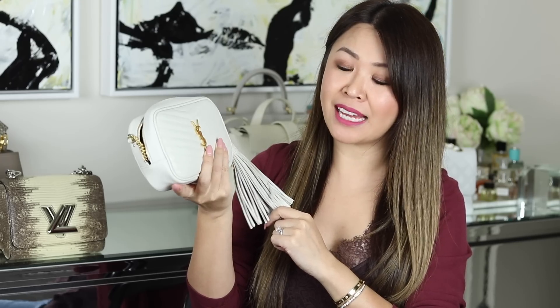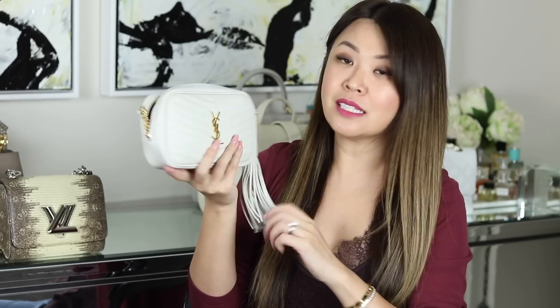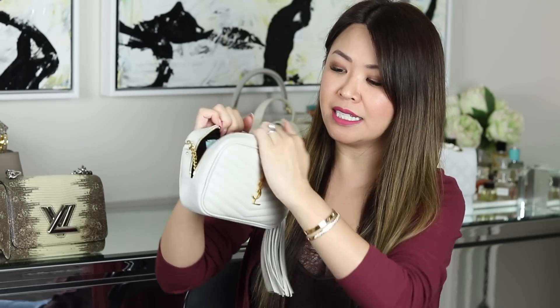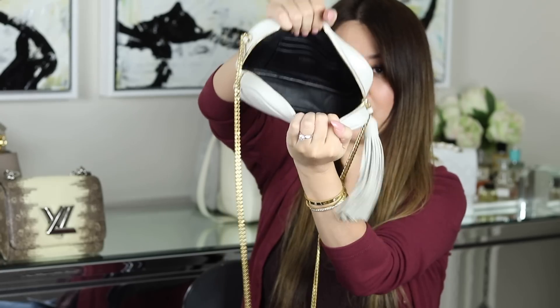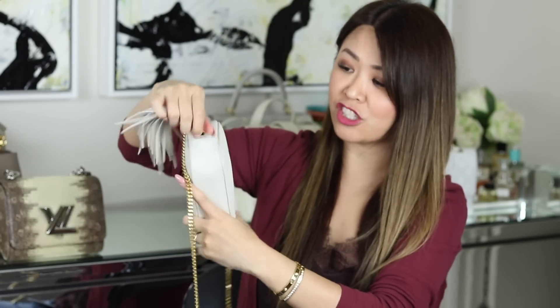Next up is another YSL cutie, also from Farfetch. This bag looks so tiny but it packs so much — this is the YSL Mini Lou camera bag. The inside is all leather lined. Look how big the opening is. I love this one with gold hardware, and it's this sort of off-white, vintage white bag.